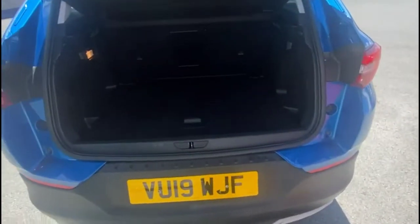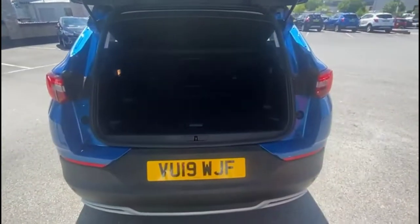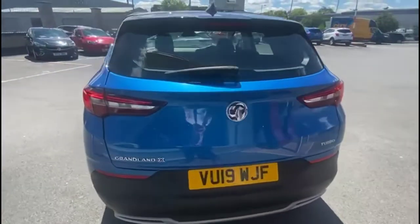As we open the tailgate you'll find a very spacious boot with 60-40 split folding seats with top tether fixings. As we continue around the vehicle you'll see LED taillights and parking sensors.